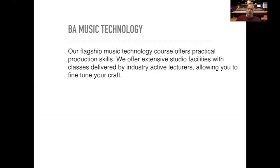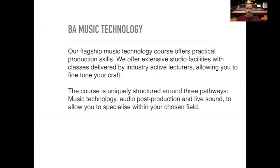Our flagship music technology course offers practical production skills, extensive studio facilities and classes delivered by industry active lecturers, allowing you to really fine-tune your craft. The course is structured around three pathways of disciplines: music technology, audio post-production and live sound, to allow you to really specialise within your chosen field and get you industry ready.